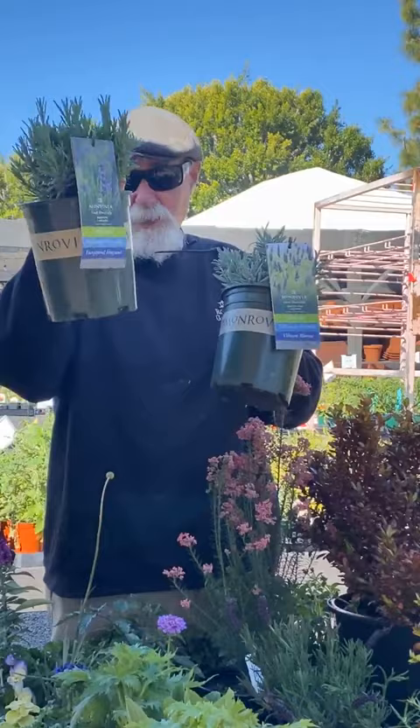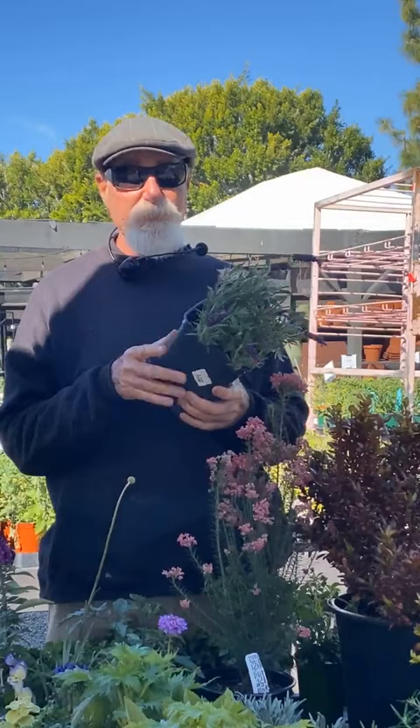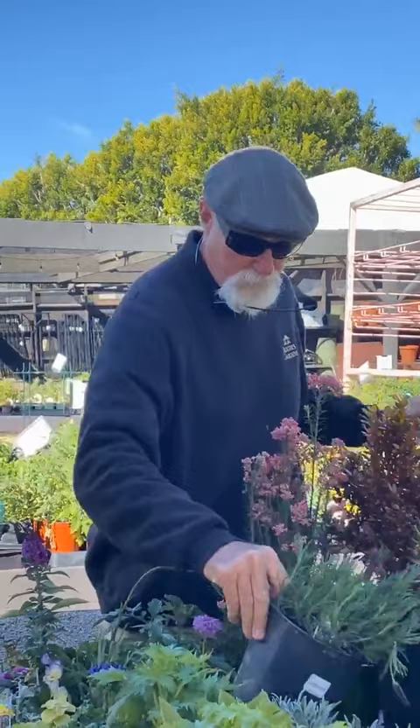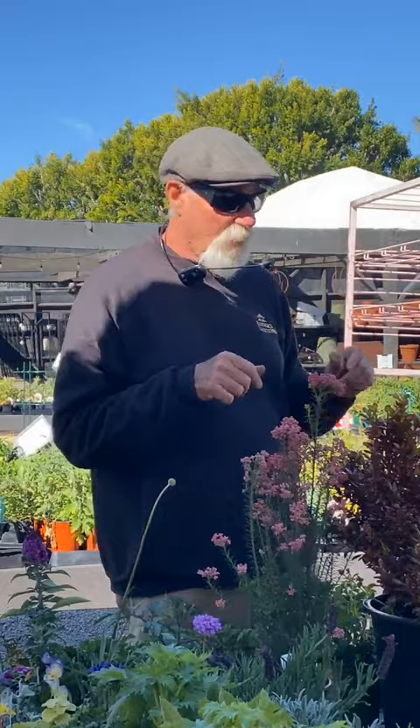With lavender, whether in the ground or a pot, try not to overwater. I sometimes use cactus mix when planting. Watch your watering frequency. There's also a Spanish lavender, Lavandula stoechas 'Anouk', which is really good. We also have fern leaf lavender, sweet lavenders, and intermediates like Provence and Grosso coming. April is the month for lavenders — it's warming up, so plant them now.